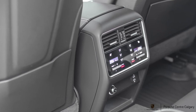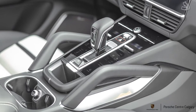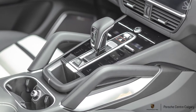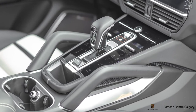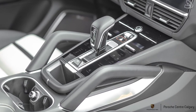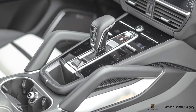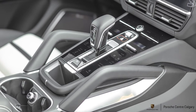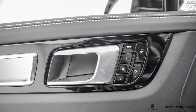Sport Chrono package and sport exhaust — I've already mentioned these but let's touch on them again. The Sport Chrono gives you the turn dial inside the steering wheel and the sport response button. It's a really awesome feature on a car like this where you might want to exploit some of the performance and power. And then the sport exhaust, obviously, to get that sound out of the beautiful 4-liter V8 — 541 horsepower.